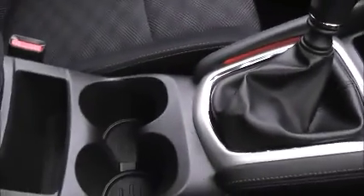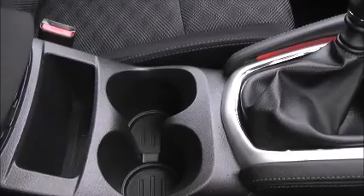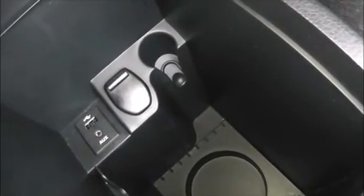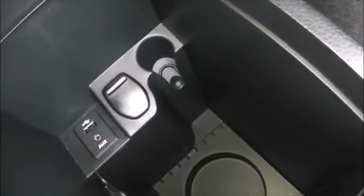Coming further down the centre console, in between the two front seats you have space for two cup holders and an additional storage pocket. Behind which, you have a cloth-trimmed armrest which opens up to reveal a storage tray at the top and a large internal storage section underneath. This storage section also holds a secondary 12-volt power outlet, along with a USB connectivity port and auxiliary input socket.